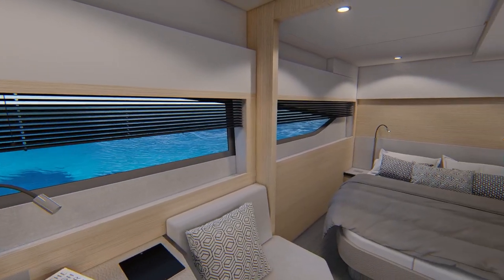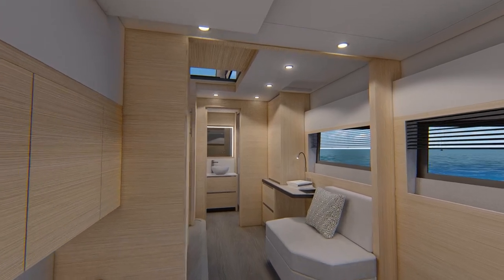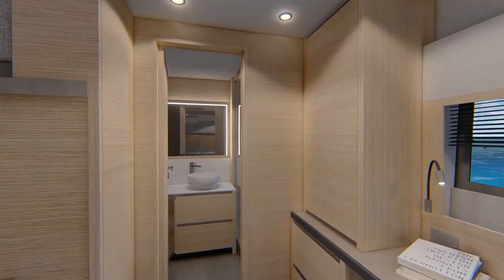The guest cabins feature large side windows, tall ceilings, many concealed storage spaces and a private head with separate shower.